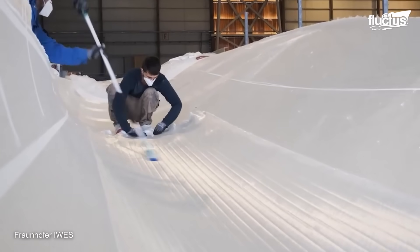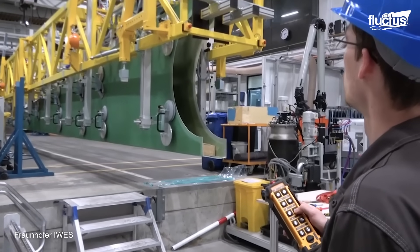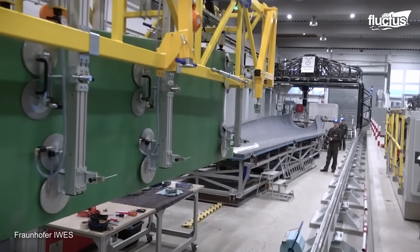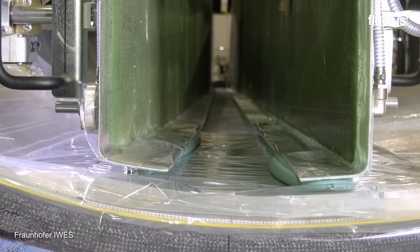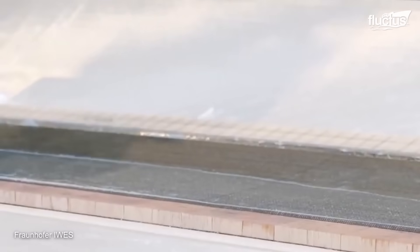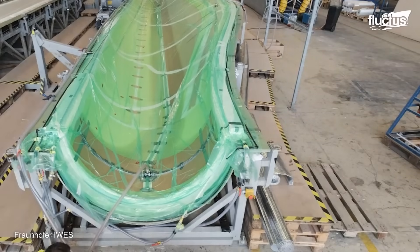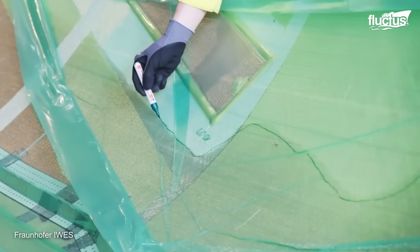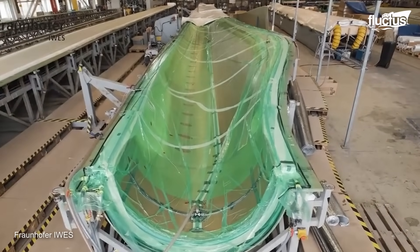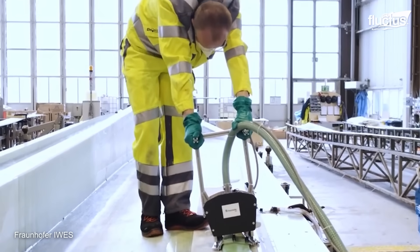The rotor blade shell is made of glass fiber, manufactured using a process called vacuum infusion — impregnating the glass fibers with resin and then applying a vacuum to draw the resin into the fibers. Once the shell is cured, a prefabricated belt is loaded onto the shell, which serves as the backbone of the rotor blade and provides structural support. The rotor blade is packed in a vacuum foil and a vacuum is applied, soaking the space between the fibers in liquid resin. After curing the resin, a special two-component glue is applied to the bridge, which is a component that connects the shell to the backbone.